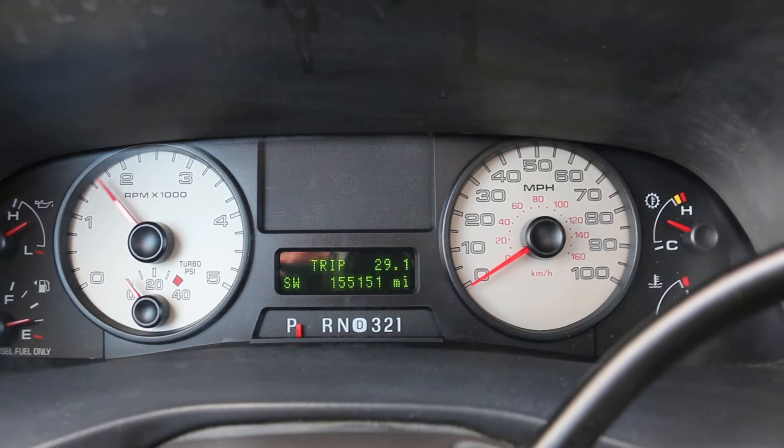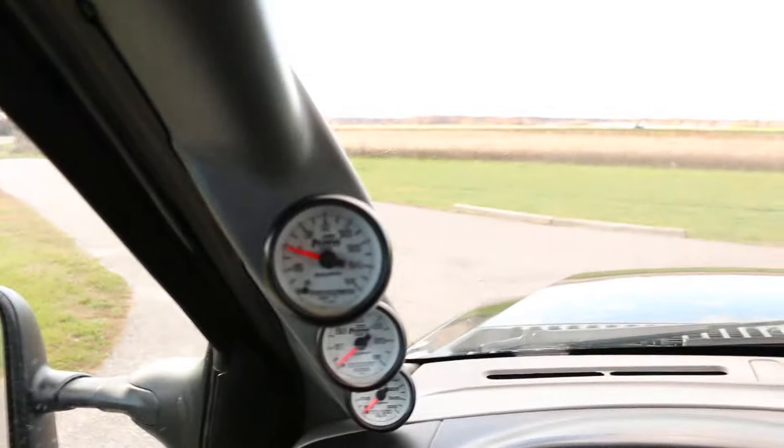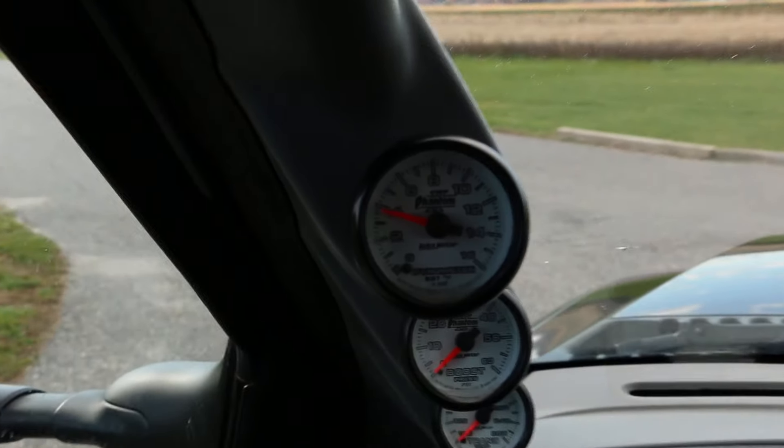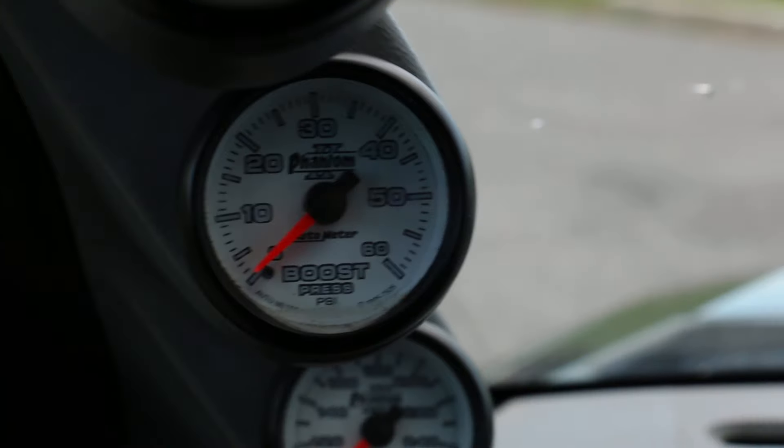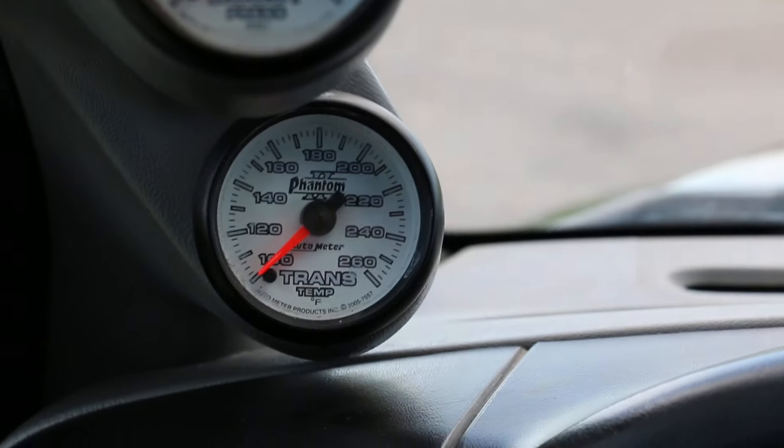She runs great, no issues. Got some Pro Meter gauges up here — Phantom — temperature, boost, and trans temp.